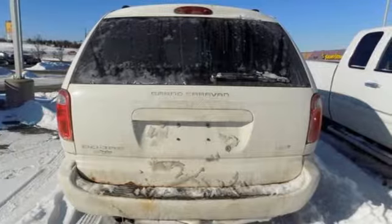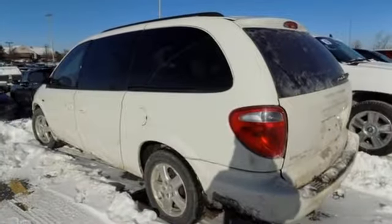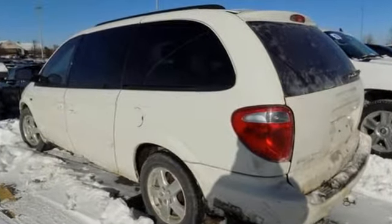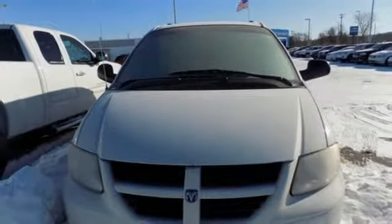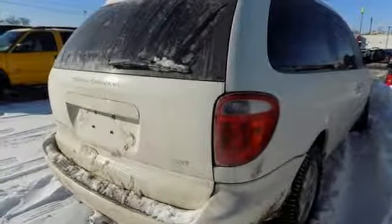Power heated mirrors, dual zone climate control, entertainment system with DVD, DVD audio, four 12-volt power outlets, front heated bucket seats, automatic transmission, power sliding and tilting sunroof, and V6 engine.